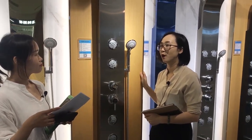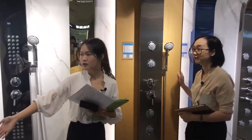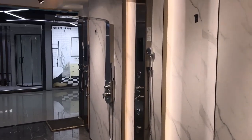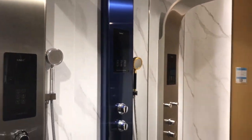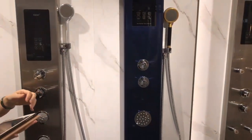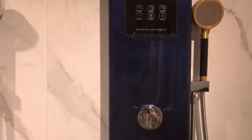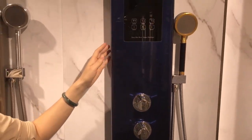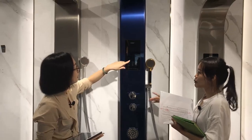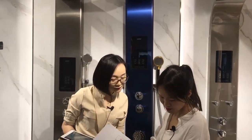Smart products are getting more and more popular nowadays — do you also have some smart shower panels? Yes, we have. This is the intelligent series of our shower panels. Those two models we just mentioned need to be used with a water heater. But we also have smart panels with an electronic style with the water heater inside — very integrated and functional. We can't see it operate since there's no electricity in the showroom, but we have a video.